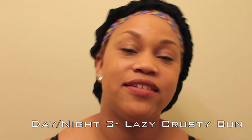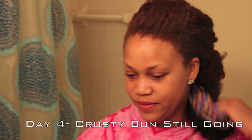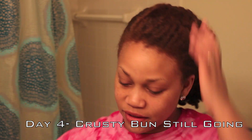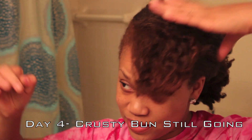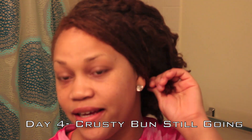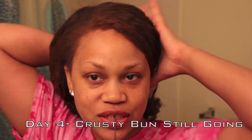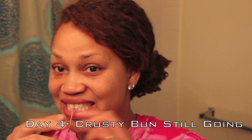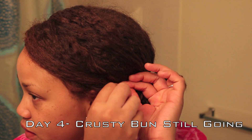Good night! See you in the morning. Good morning! So it's about 7:30 or something like that. I can't sleep so I'm taking this as a sign to go to the gym. I just took off my scarf. I'm going to pin my bangs back to the side and put it in a bun just like I had it last night for work. This is going to take me literally like two seconds.